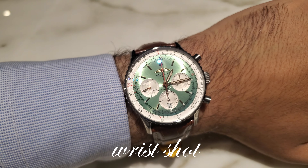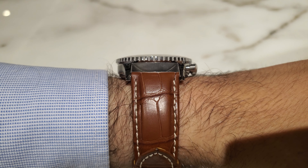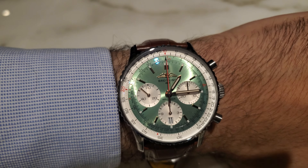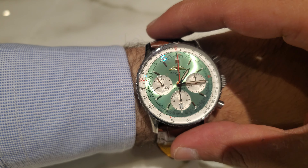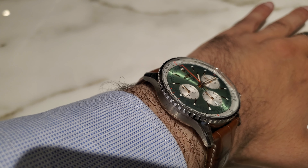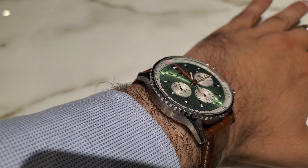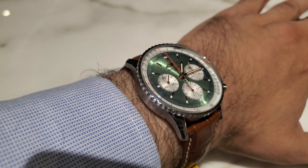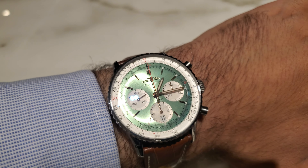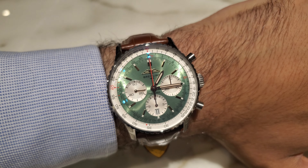And here's the wrist shot. As I mentioned, my wrist is 16.5 centimeters in circumference, and look how it stands beautifully. This watch pairs wonderfully with blue, and green also goes well with brown and gray. It's a chronograph, but you can absolutely wear it with a suit — especially the 41 mm version. I wouldn't wear a 46 mm with a suit, but the 41 mm works tremendously well with formal attire.